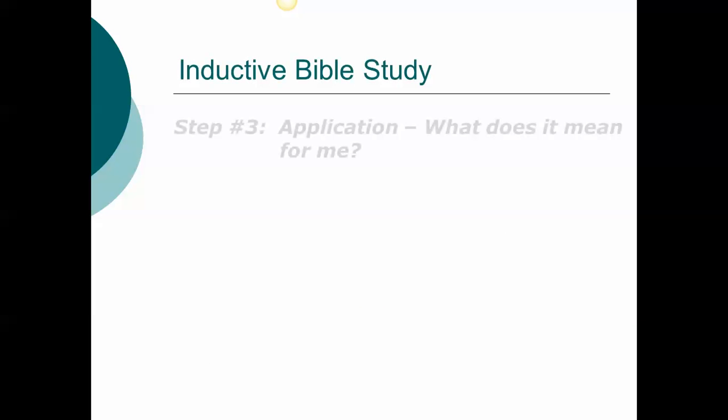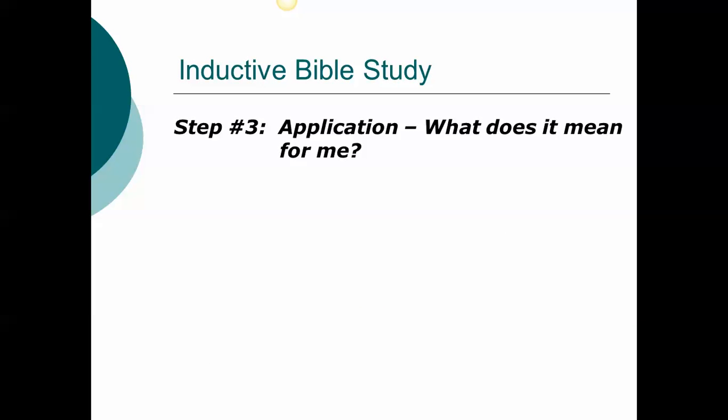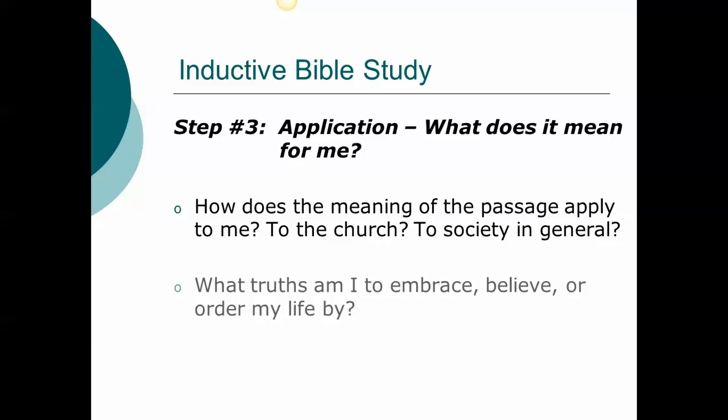Third, we move on to application — posing the question, what does it mean for me? Bible study is not complete until it's applied to your life. To apply Scripture, we need to know the Word and know ourselves. We should seek to understand how the teachings of Scripture relate to our situations, meditate on and memorize Scripture to allow it to work into our lives, and practice the truths that impact our lives. When applying Scripture, we're seeking to understand a universal principle — a biblical truth that is consistent with all of Scripture and has meaning for people of all ages.